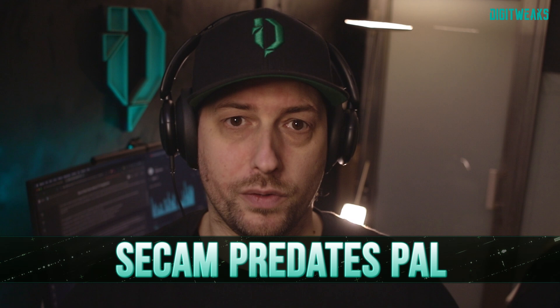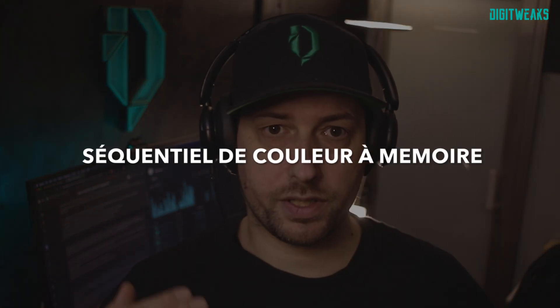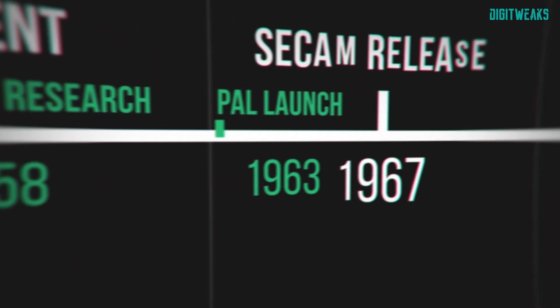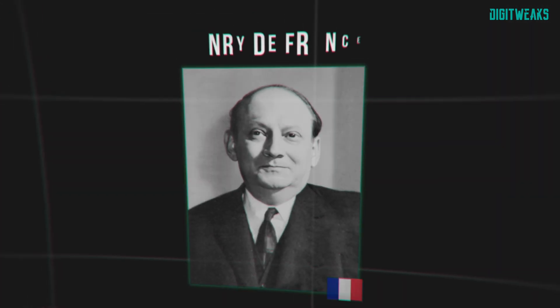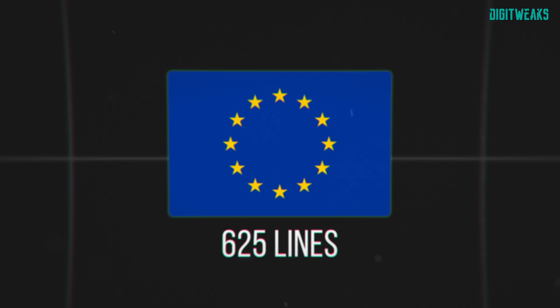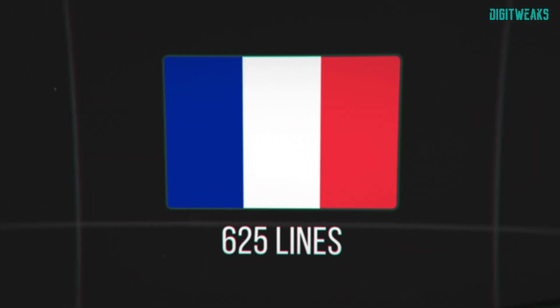I forgot to mention that SECAM means Séquentiel de couleur en mémoire, which predates PAL. It was developed since 1956 by a team led by Henri de France and initially had 819 lines. It's only after Europe set the line count to 625 lines that France changed its format.